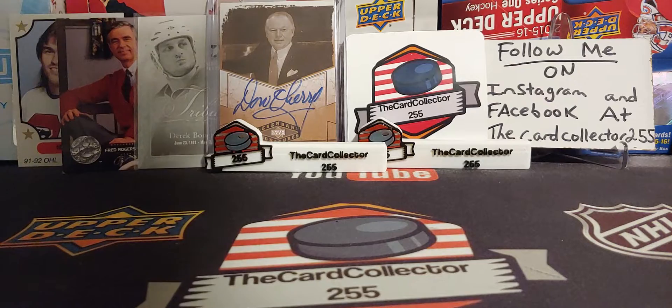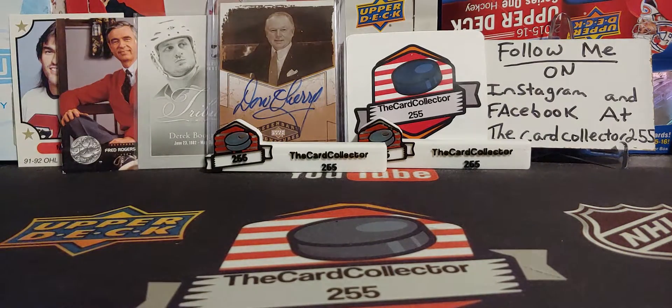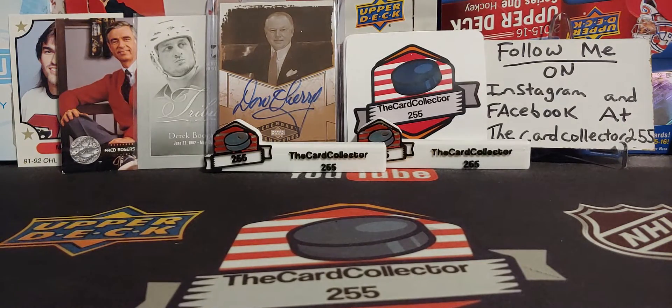We haven't pulled a Hoglander yet. We pulled a few Cousins. If you guys have not subscribed, please subscribe. We are doing a 3,000 subscriber contest and we're going to be giving away a box. That's my main goal — we have to hit 3,000 subscribers.